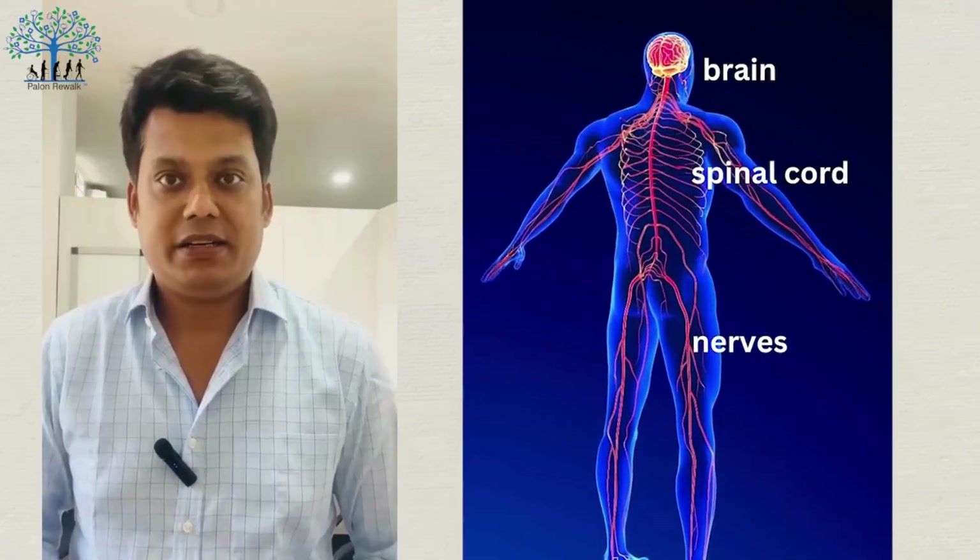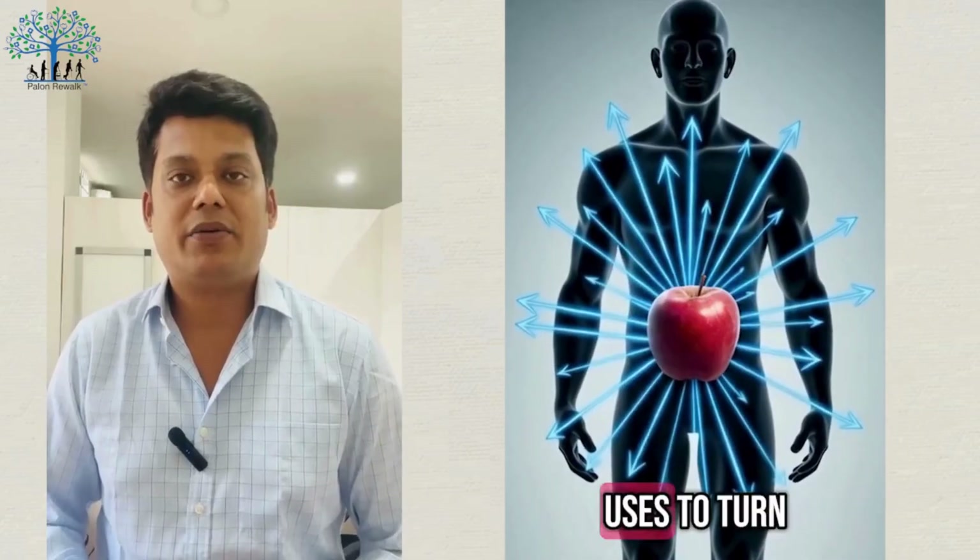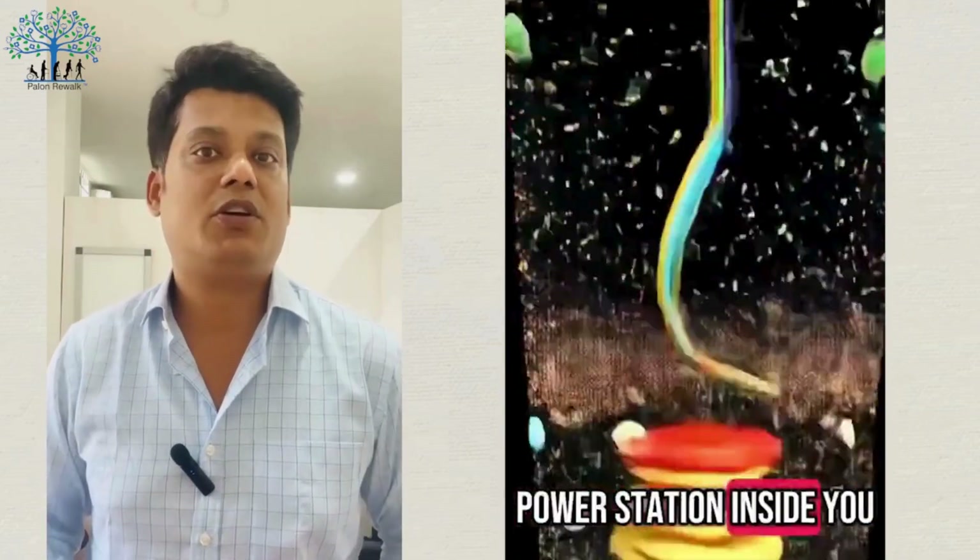The basic working principle of this machine is highly scientific and is based on cell metabolism. This machine uses a very scientific method.